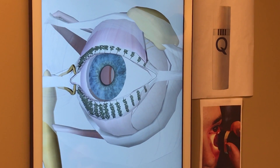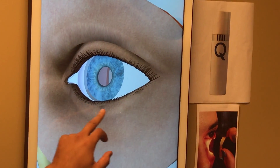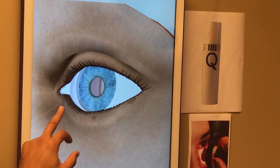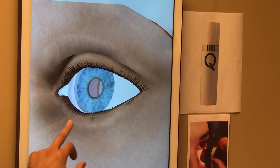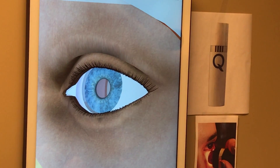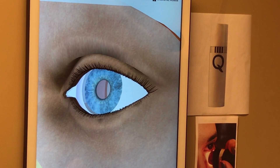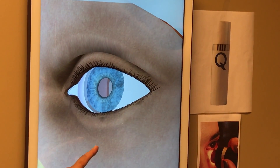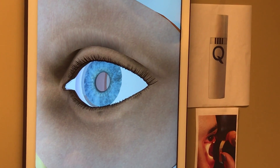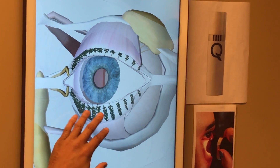An added advantage is that a lot of patients who have dry eye also have overgrowth of bacteria on the lid margin. The wavelength we're using experimentally already kills bacteria on the lid margin. So there are two things — and I'm going to tell you about a third — that we're getting from our little Q device. One: it will kill overgrowth of bacteria on the lid margin. Two: it gives energy to stimulate the glands to work better.